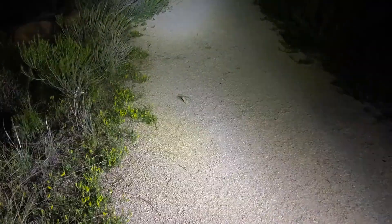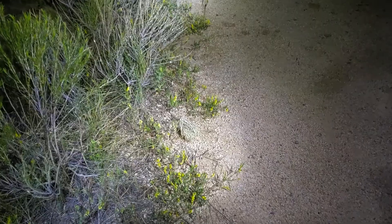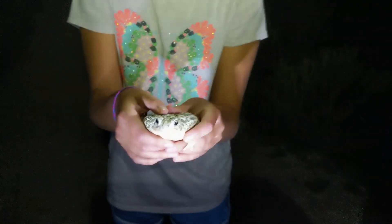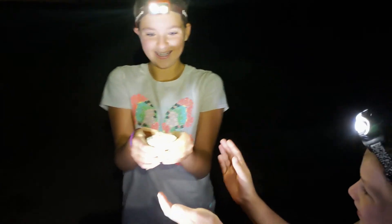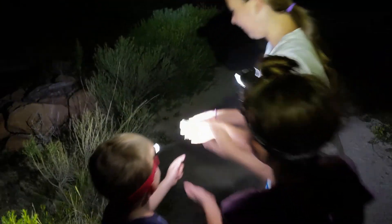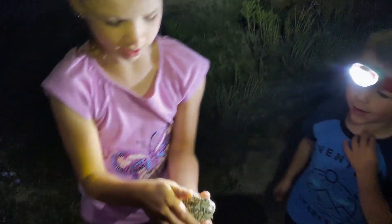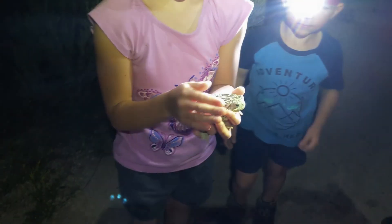We are out here on a walk along the trail in the dark and we just found a gigantic toad. Be careful, it's going to be on you! That is so huge. Almost as big as your hands — that is a big toad. So cute!